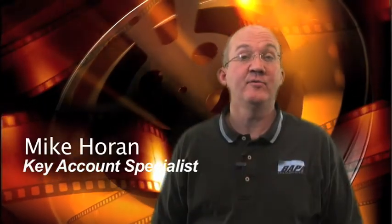Hello, I'm Mike Horan, Key Account Specialist here at BAPI, where we manufacture sensors for the HVACR industry.